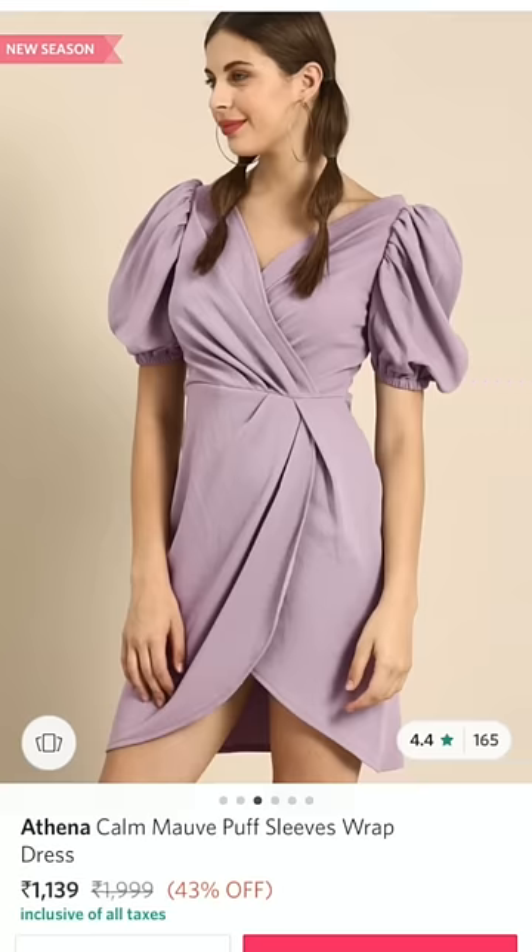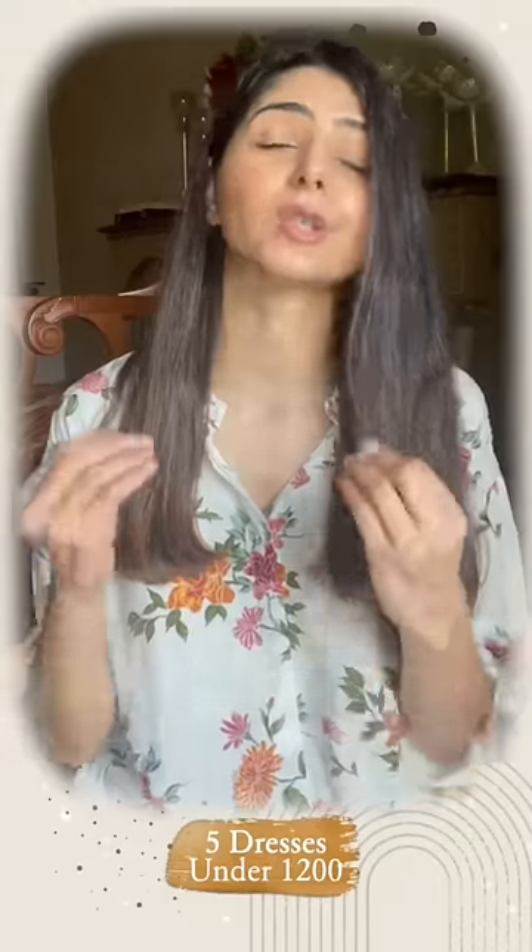Number two is this dress from Athena. I love the mauve/lavender color — it looks super pretty, and the puff sleeves just add to its style quotient.